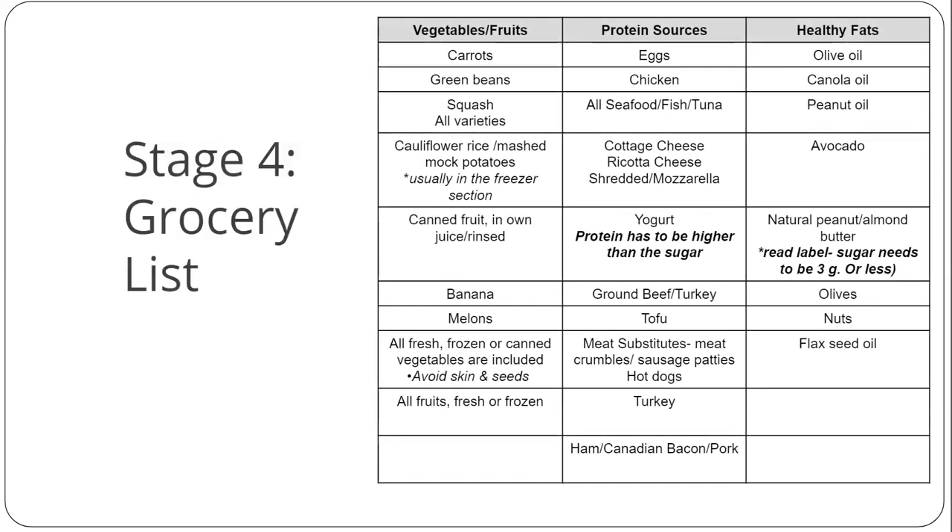Here is your stage 4 grocery list — stage 4 is all about adding more variety to the diet. When you're trying something new, always have just 1 ounce at a time and only 1 new food at a time. This way, if what you're trying for the first time doesn't make you feel well, you're less likely to vomit. If it's not sitting right because you're not ready for that food, you will have a mild reaction like your mouth watering or a little upset gut. If this happens, try to wait a week or two and then try this new food again.